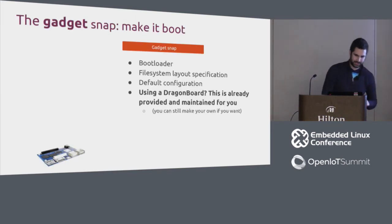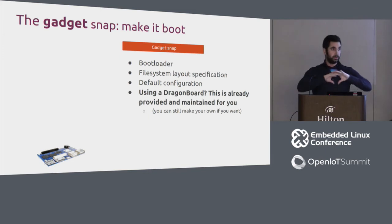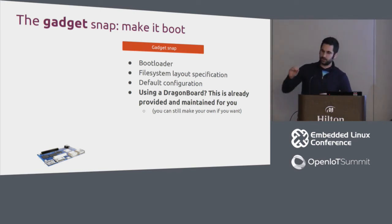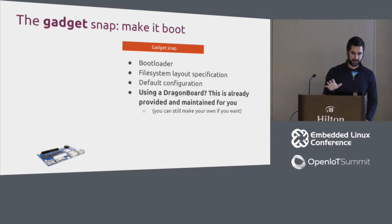The Gadget Snap holds your bootloader, any filesystem layout you specify, and default configurations for services. Since the DragonBoard is our ARM64 reference board, this is already made for you — provided and maintained by Canonical. You can make your own if you want, but you don't have to.